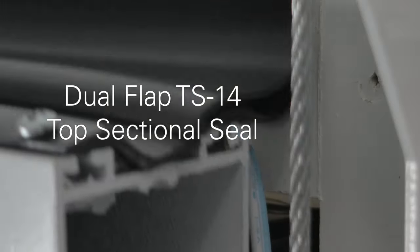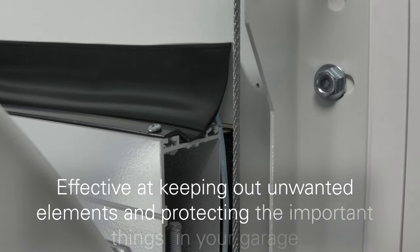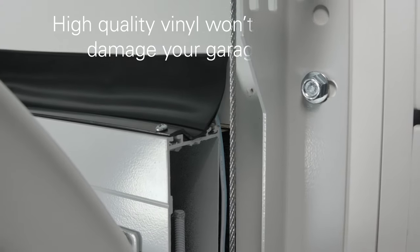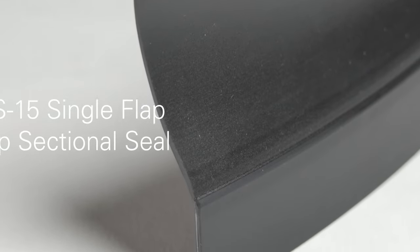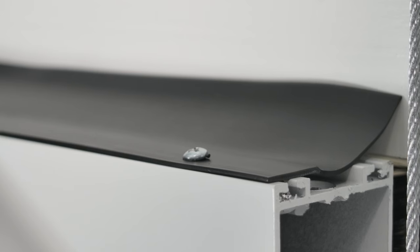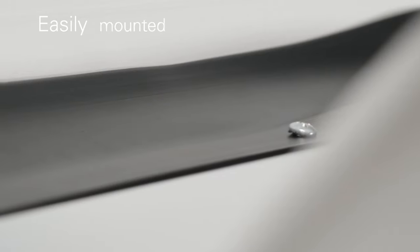The TS14 is a double-flap 2-inch top seal. This dual-contact flap-style seal is effective at keeping out any unwanted elements and protecting the important things inside your garage. The high-quality vinyl won't scratch or damage a garage door. Similar to the TS14 is the single-blade TS-15. The simplicity still creates a powerful, lasting seal for your valued items in your garage.